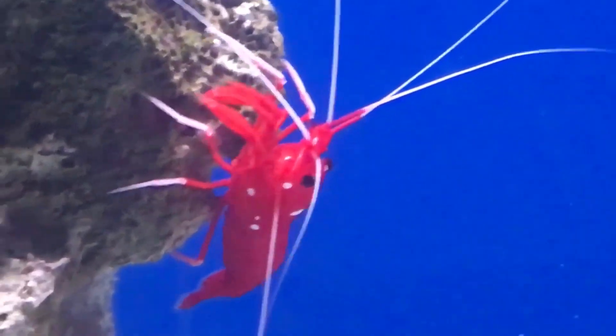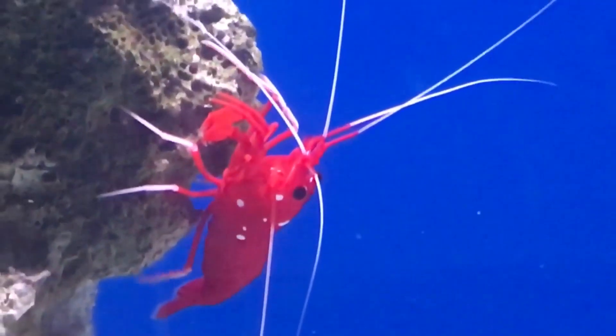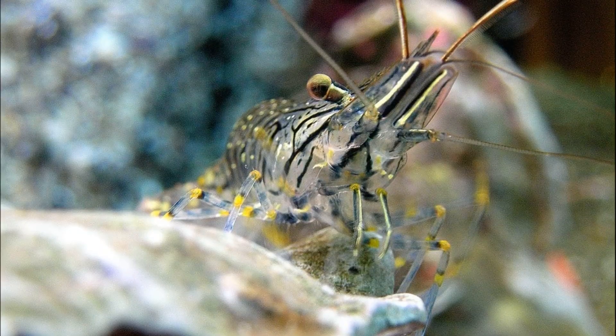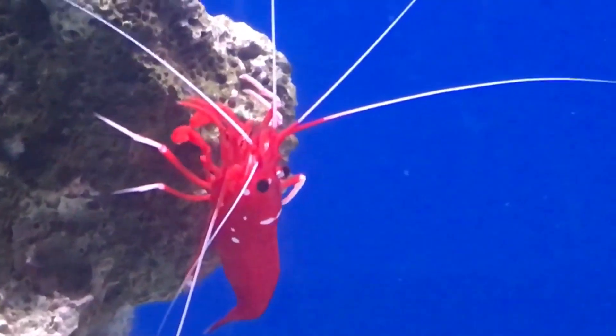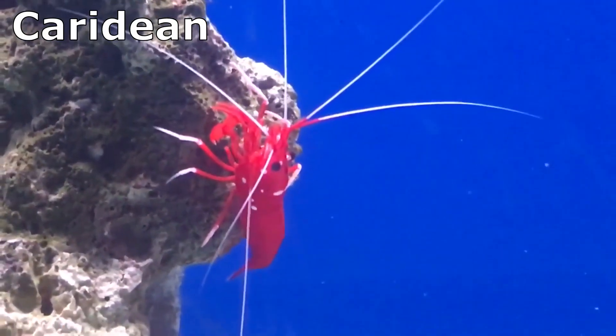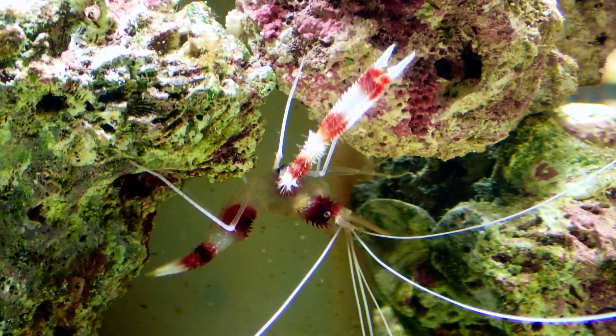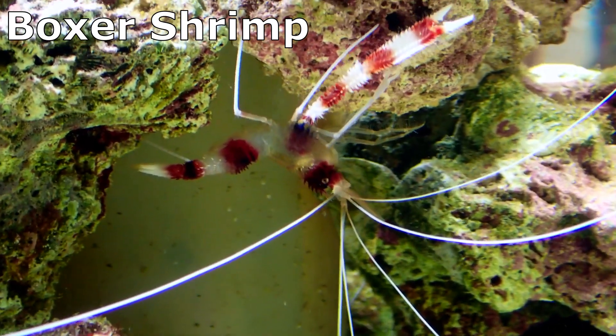All other shrimp species have unbranched gills and brood their eggs under their tail. Most are bottom dwellers. Those with enlarged pincers on either the first or second legs are known as caridian shrimp. Those with enlarged pincers on the third pair of legs belong to a small group called the boxer shrimp.